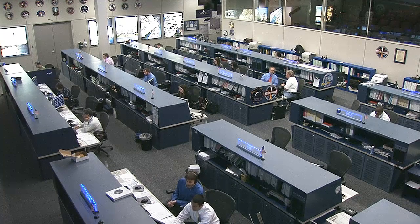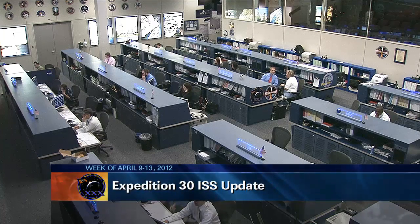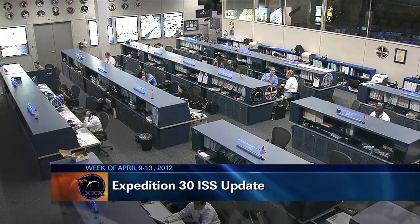This is Mission Control Houston. We're getting close to wrapping up today's ISS update as the crew continues their work for their Friday afternoon activities. The crew has had a pretty busy week with a variety of different experiments and maintenance work on board the International Space Station.